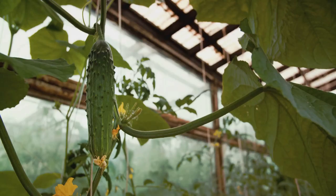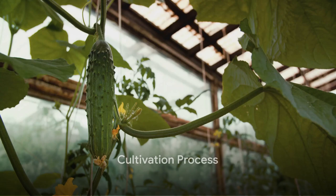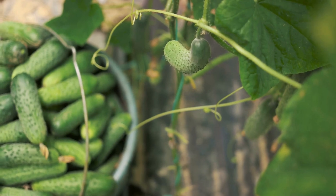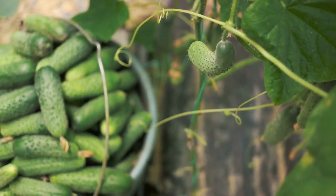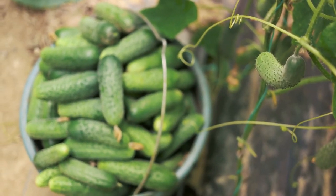Now that we've set the stage, it's time to explore the cultivation process. The journey from seed to succulent cucumber is a fascinating one, and it all starts with consistent watering. A cucumber plant is made up of about 95% water, so regular hydration is vital — it's like a marathon runner needing to stay hydrated to cross the finish line.